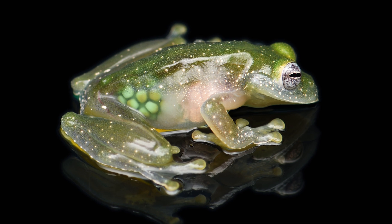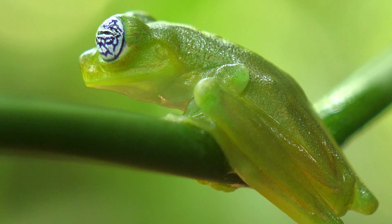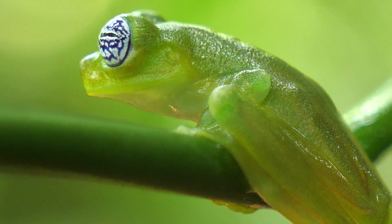Taking the eighth spot is the Glass Frog, named for its translucent skin. These frogs have see-through bellies, revealing their internal organs, a phenomenon known as abdominal transparency. This unusual trait — the fact that this frog is literally see-through — is what secures it in our number eight spot.